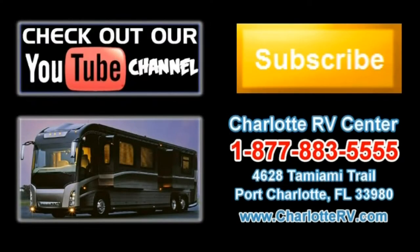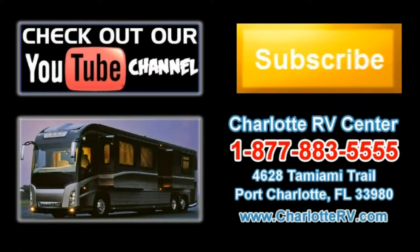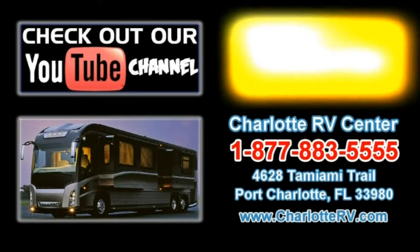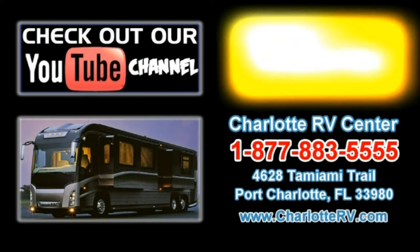Click here to visit our YouTube channel and see all of our video listings, or click here to see all of our current Class A Diesel Motorhome video listings. Don't forget to subscribe to our YouTube channel to keep up with all future listings — the perfect RV for you could show up tomorrow. Subscribe today.